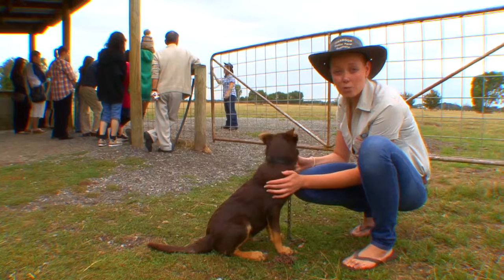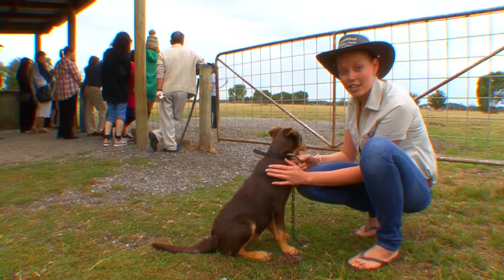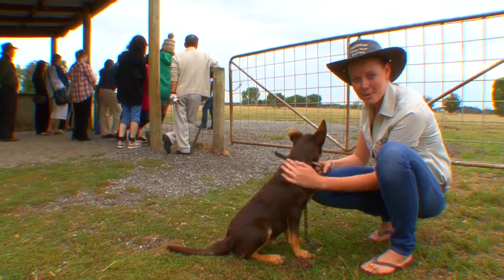Now we all know that the hardest workers on any Australian farm are in fact the dogs. There's a demonstration going on behind me here and little Cooch is wanting to get out there, but he's a little bit too young. I don't think he's too happy being stuck here with me.